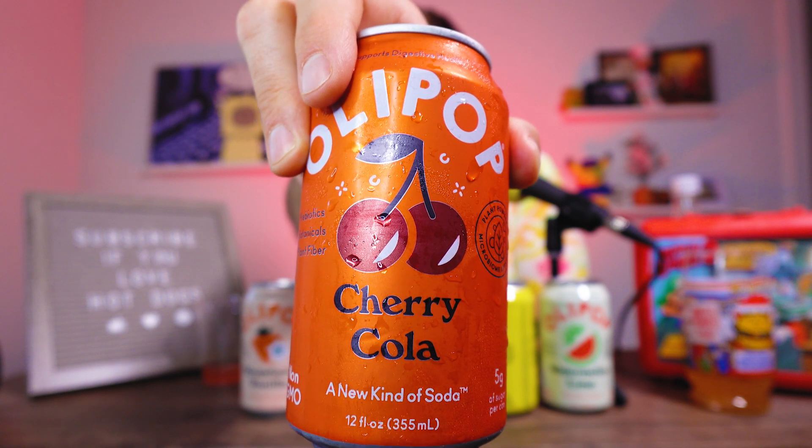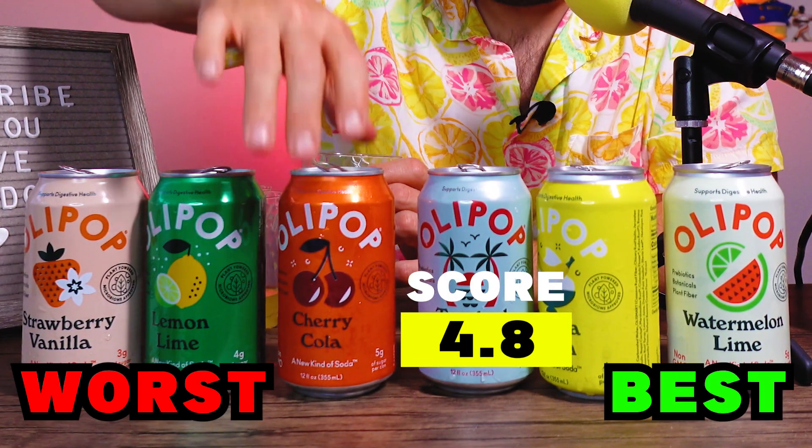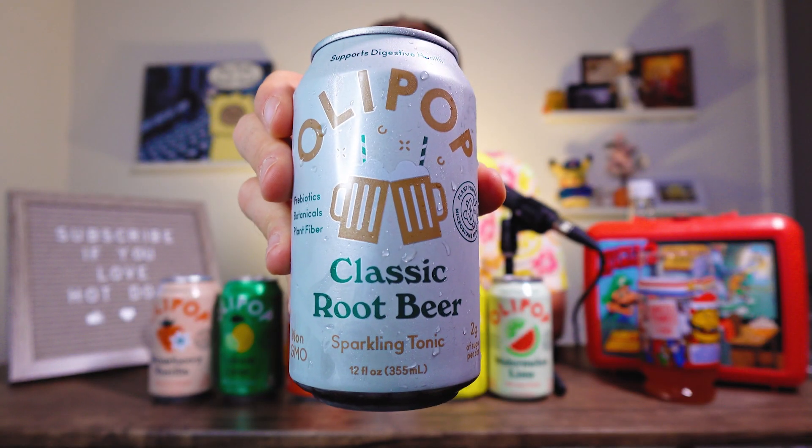Cherry Cola — our first classic soda flavor. Ton of cherry off the top. There's a lot of cherry in here; the cherry's fresh and doesn't taste artificial. I don't get a lot of the cola feel to this. When you try to do a flavor as iconic as Coca-Cola, everybody knows it — you can't replace it.